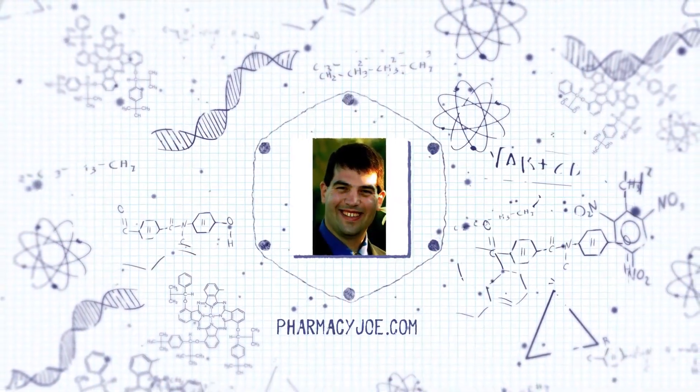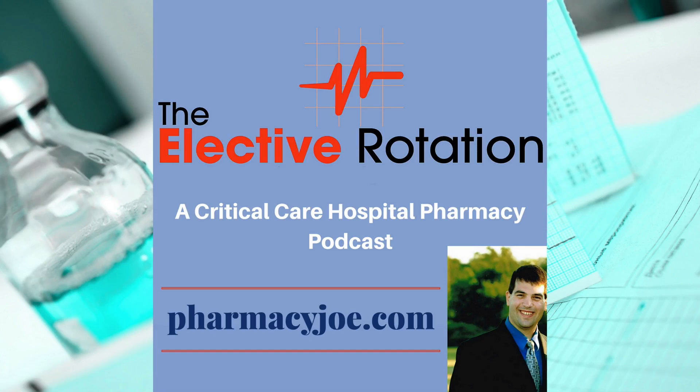What's up pharmacy nation, I'm Pharmacy Joe. Thank you for listening to The Elective Rotation, a critical care pharmacy podcast. This is episode 409. In this episode, I'll discuss octreotide's role in treating variceal bleeding.